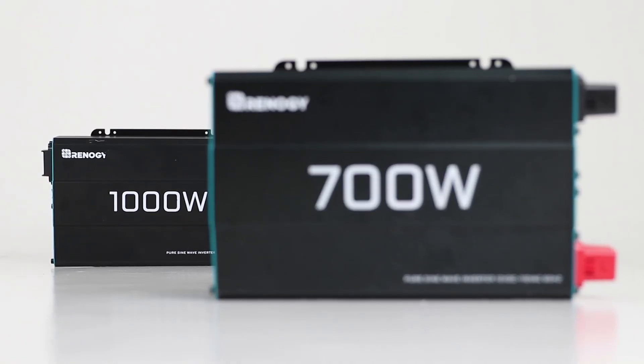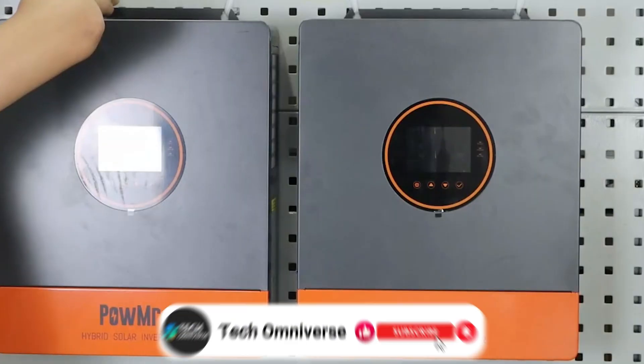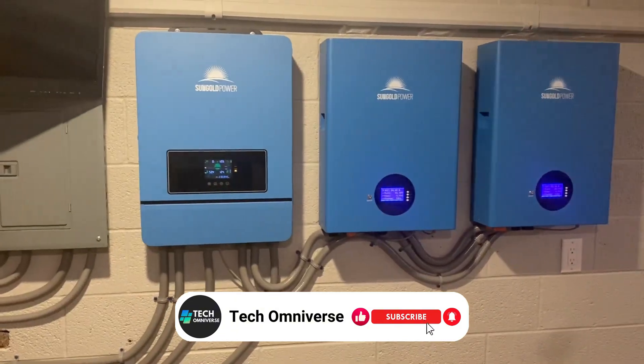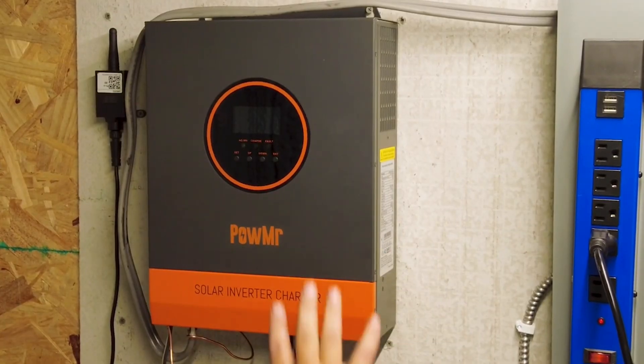And that wraps up our list of the top five best solar inverters. We hope this guide helps you find the right inverter for your needs, whether you're powering your home system or managing an off-grid system. Thank you for watching, and until next time, take care.